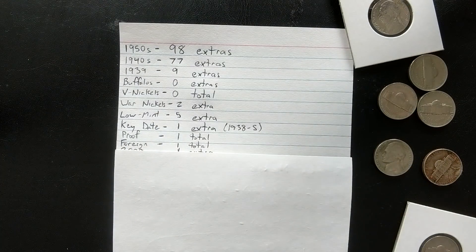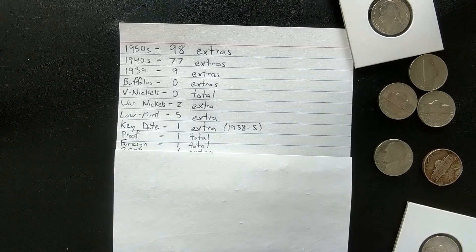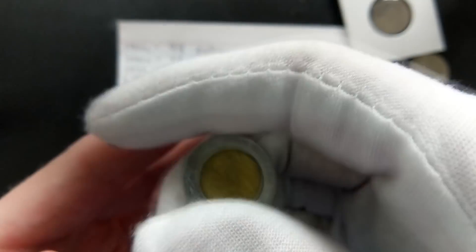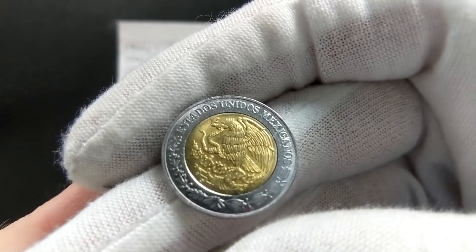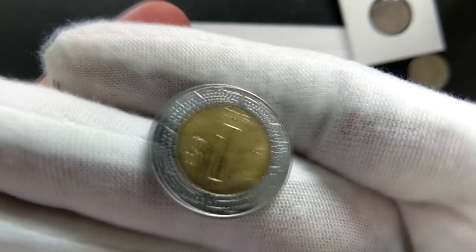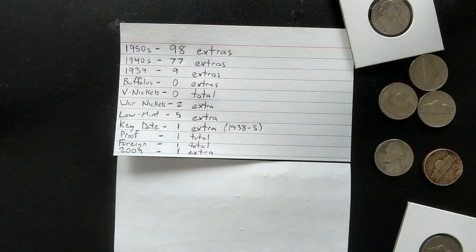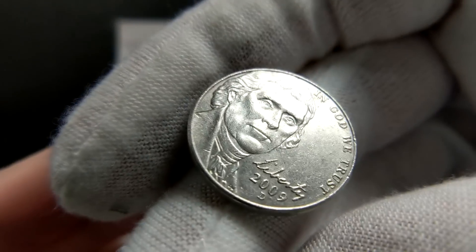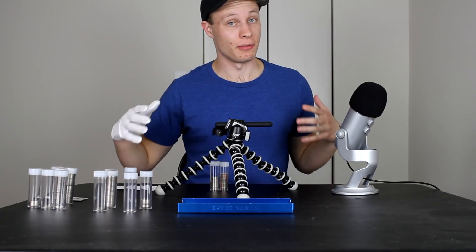Under proof we have foreign coins — not counting Canadians since we get a decent amount of those. We got one foreign coin and it's actually a Mexican $1 coin — it says Estados Unidos Mexicanos. That's the only foreign other than the Canadians. Finally, for 2009s we were able to get one extra. Just to show you what you're looking for if you want to find those elusive 2009s.